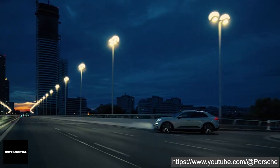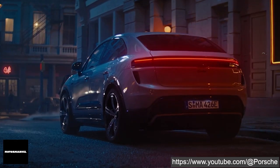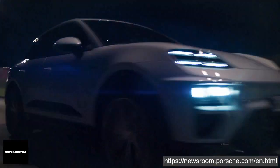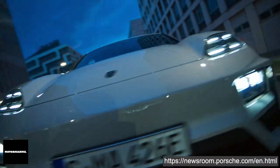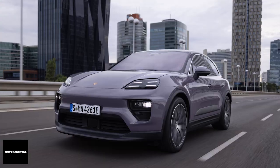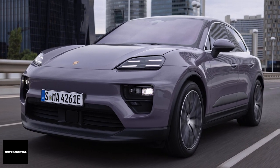The Macan offers a remarkable range of up to 613km on the WLTP cycle for the Macan 4 and up to 591km for the Macan Turbo. Whether you're on a long journey or just running errands, the Macan has you covered.